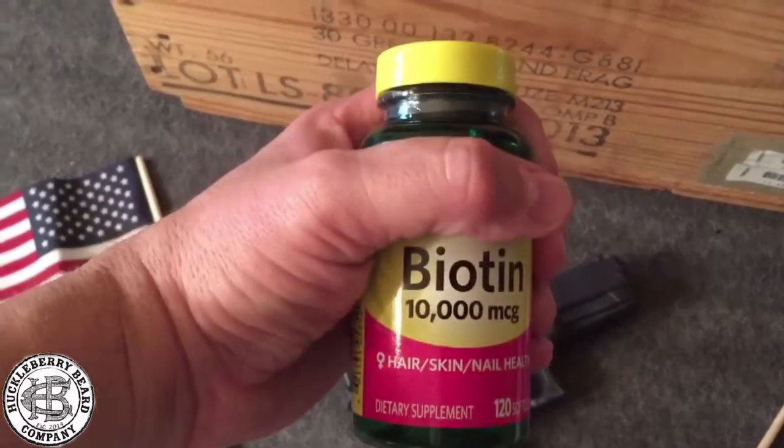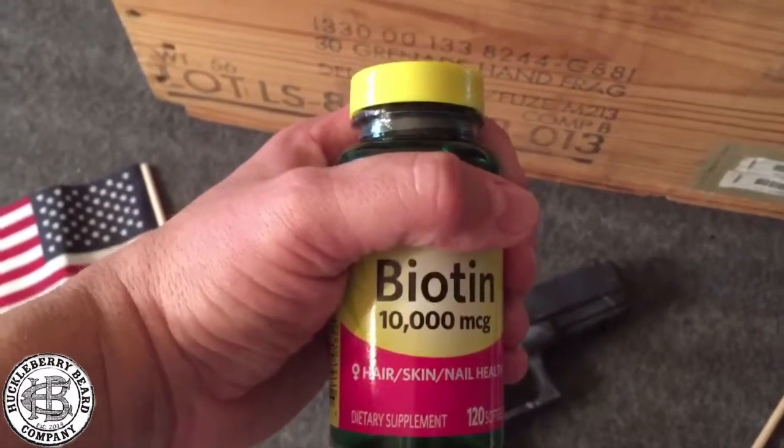Now lastly is beard vitamins. There are lots of different beard vitamins out there but I'm going to talk about Biotin. Alright beardos, keep your eyes on standby for my next video and keep your hands ready to assist that mug of yours in growing some manliness. Until the next time, Doc out.